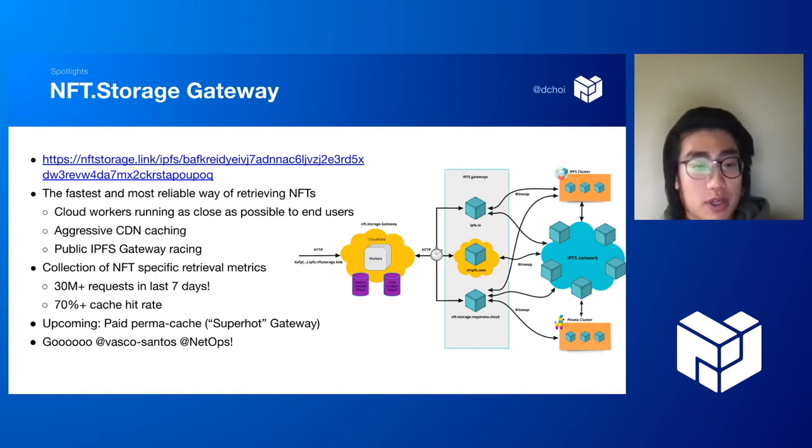Upgrades are coming soon — a paid permacache super-hot gateway. I did not make this; it was Vasco with the help of NetOps, and I really appreciate the hard work there.